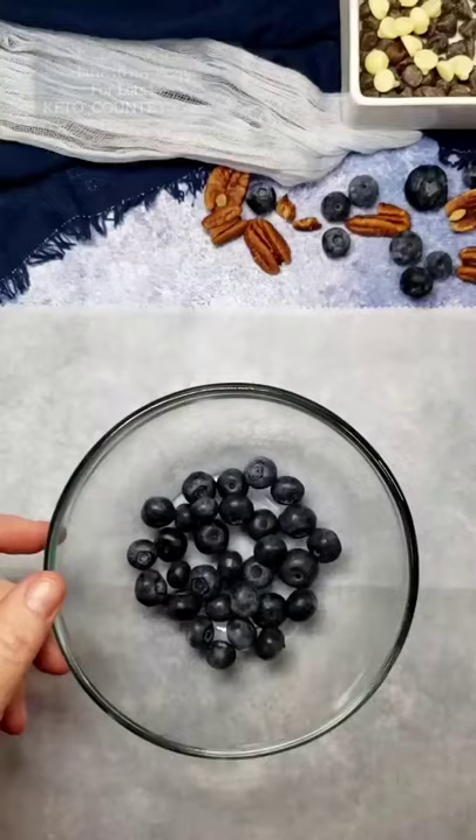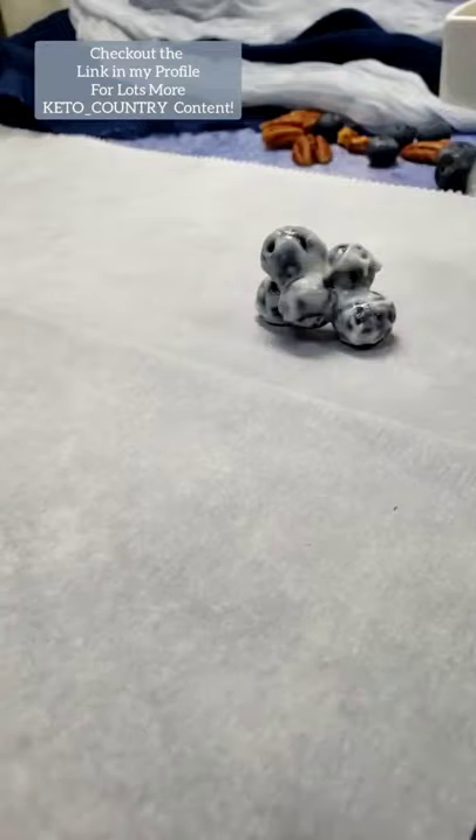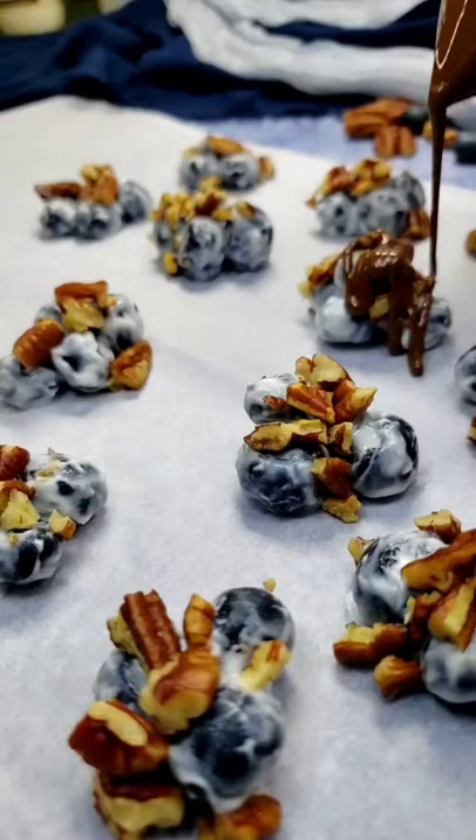Thanks for checking out Keto Country. Today, let's make blueberry pecan clusters. These sweet and a little tart blueberries are in peak season right now, so I knew I just had to use them in a frozen keto dessert.